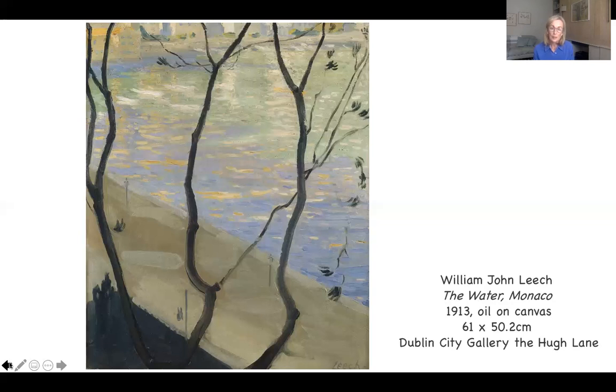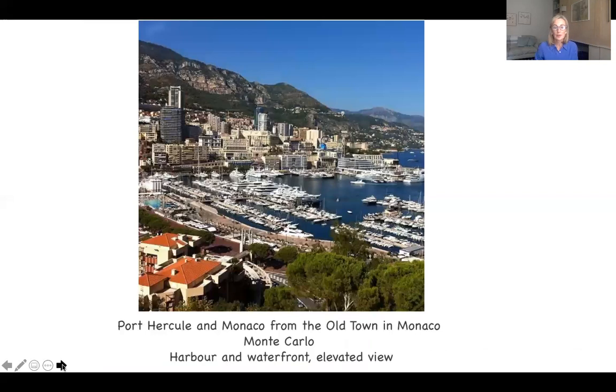After looking at this painting for quite a long time, I couldn't help but wonder where exactly the artist might have been positioned in Monaco — what exactly the view was at the time, and what the view might be now of a very changed Monaco. I came across this photograph. Humour me, a little armchair travel. I don't know when it was taken, but obviously recently — very definitely a 21st-century photograph. It's a photograph of Port Hercule, the port of Monaco, from the old town in Monaco. I wondered if this was roughly speaking the position of Leach, and looking down at this, you can see how it's changed in the intervening century.